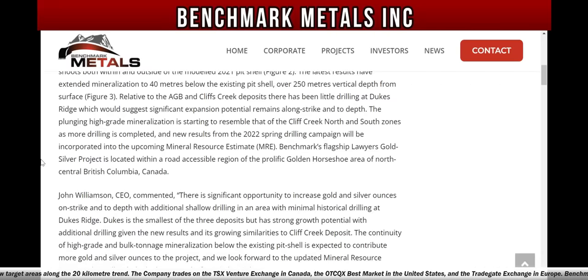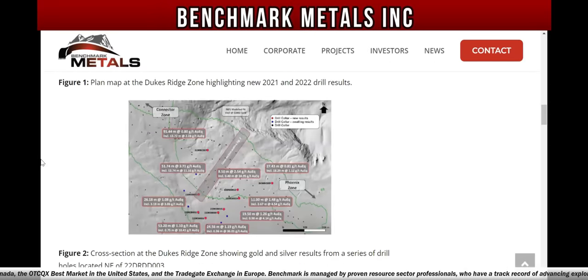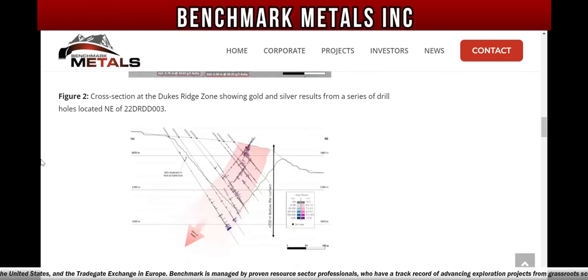Relative to the AGB and Cliff Creek deposits, there has been little drilling at Dukes Ridge, which would suggest significant expansion potential remains along strike and to depth. The plunging high-grade mineralization is starting to resemble that of a Cliff Creek north and south zones as more drilling is completed, and new results from the 2022 spring drilling campaign will be incorporated into the upcoming mineral resource estimate MRE.